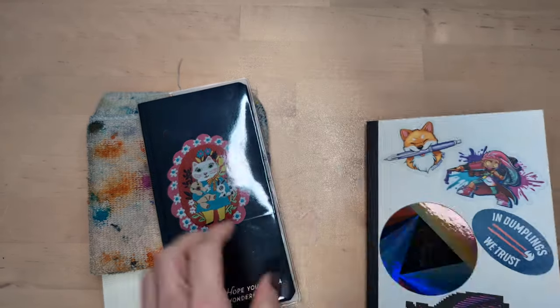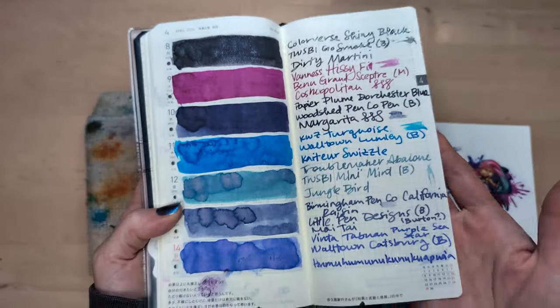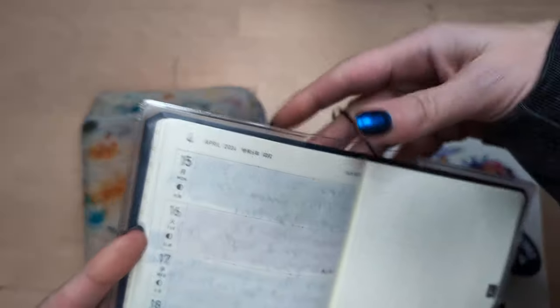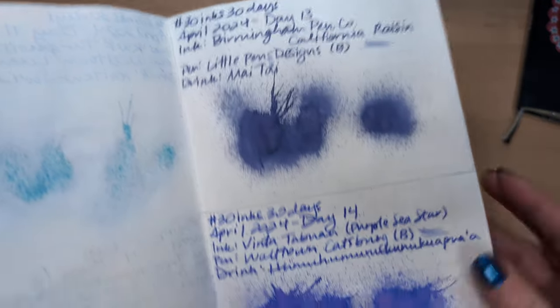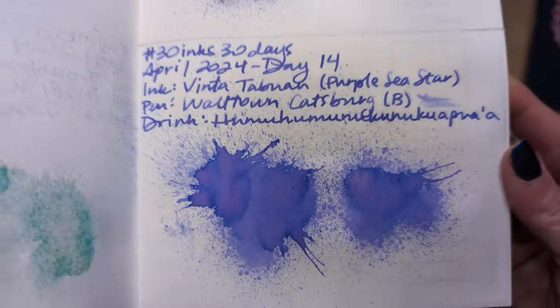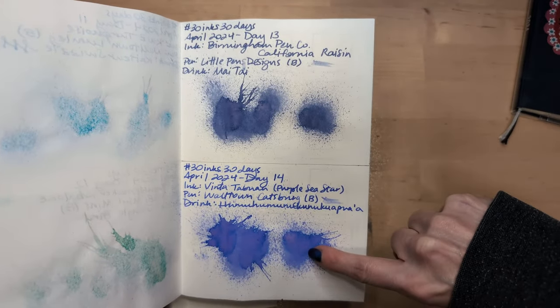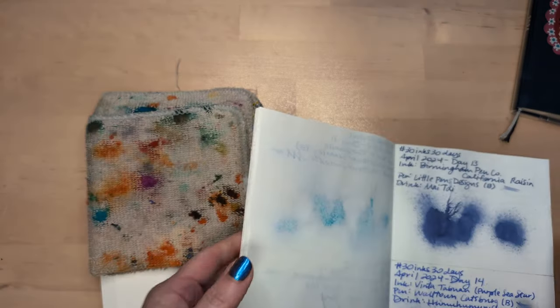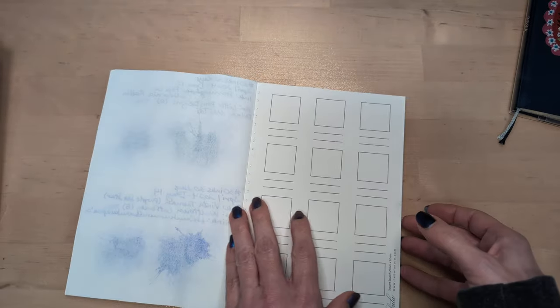Hi friends, welcome to 30 Inks 30 Days, Day 15 — look at this, turning a new page! That's the 22nd round in our weeks. As usual, we're going to start off looking at Day 14: Splatteroo. Oh, beautiful! It's gorgeous — Tabuan. You can see both of those, like a very cool purple versus a warm purple. I love them both.